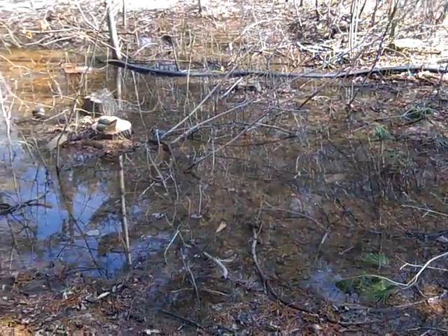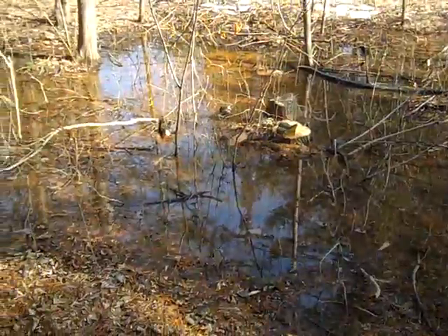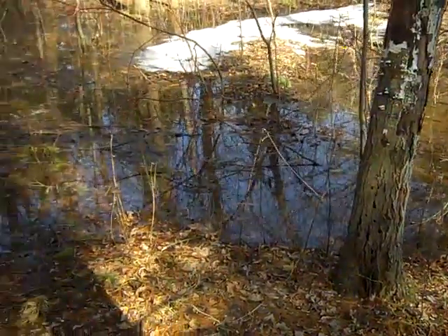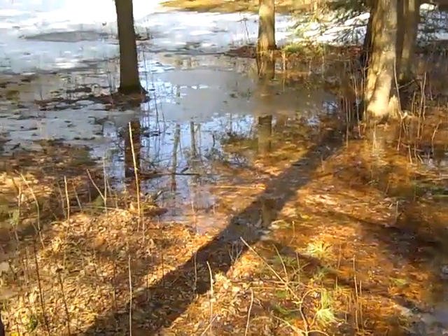This is where the second sump pump drains to. As you can also see, just nothing but a continuous pond of water.